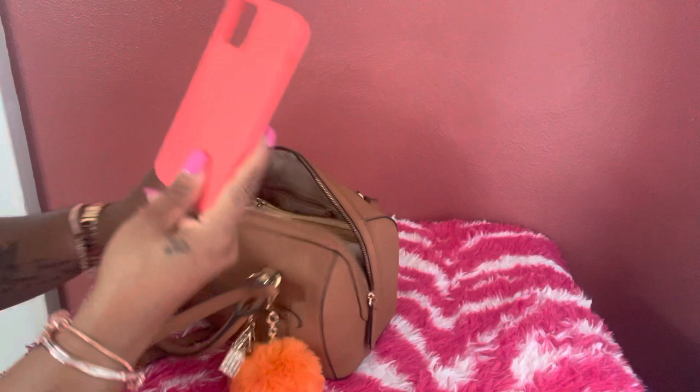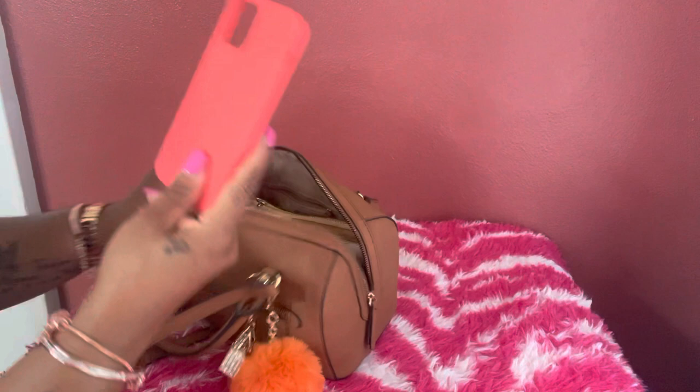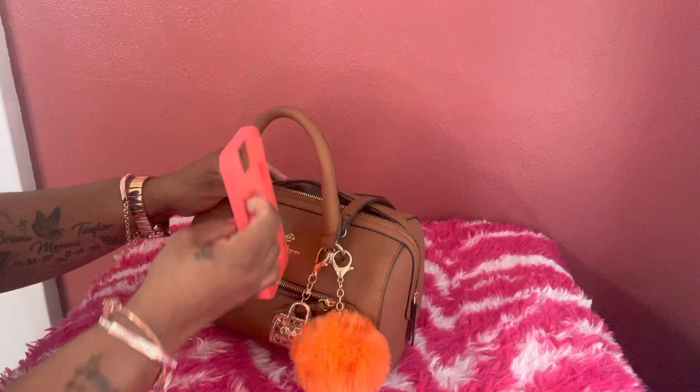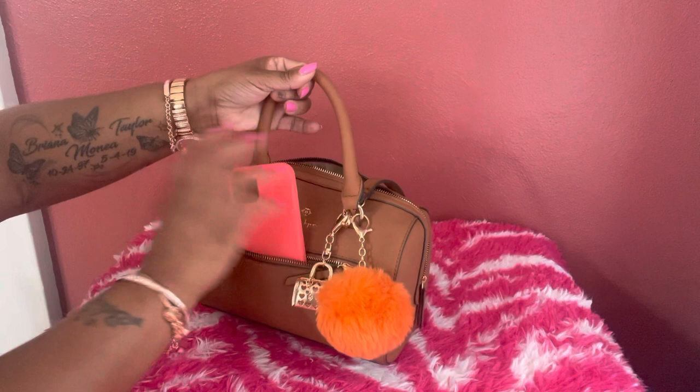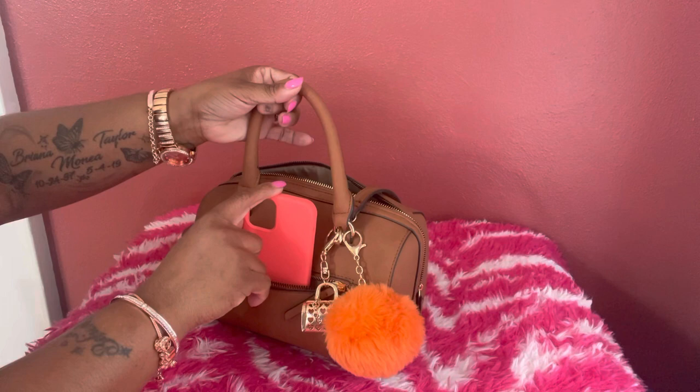This is an overview of the bag. This is my phone case — I record on my phone, so this was the closest thing I had to orange. I thought it was really pretty. Your phone will stand up on the inside of the front pocket but won't lay down because it's too short. I have the iPhone 12 Pro — not the Max, just the Pro.